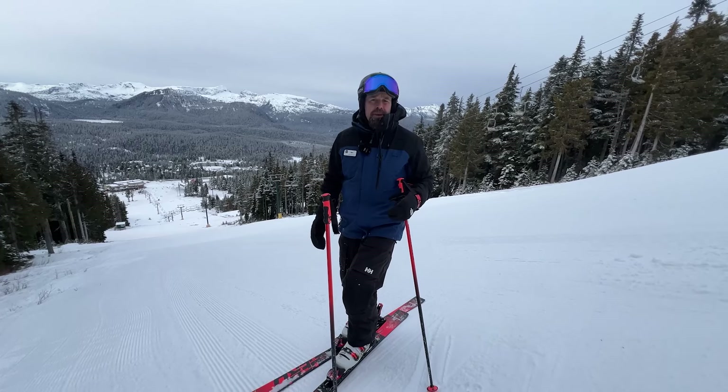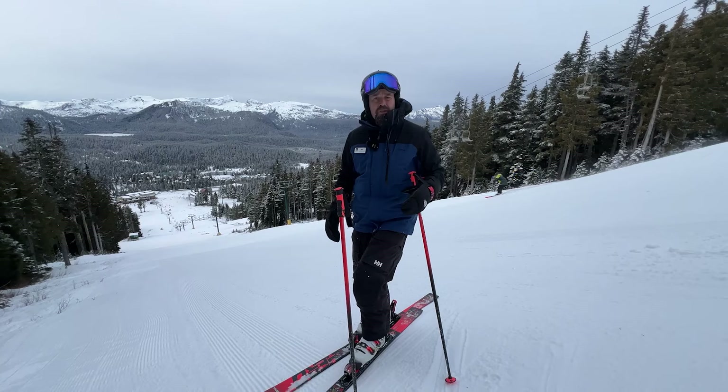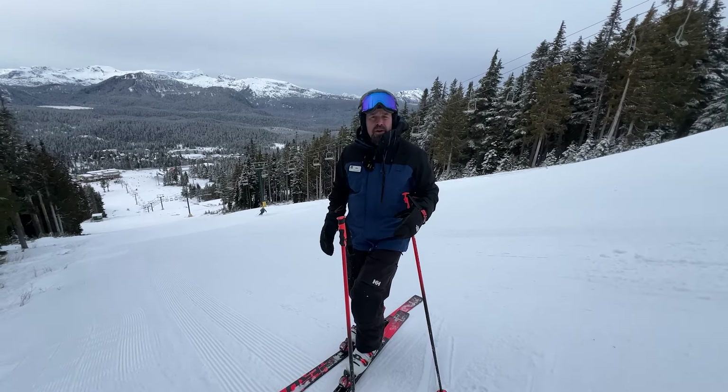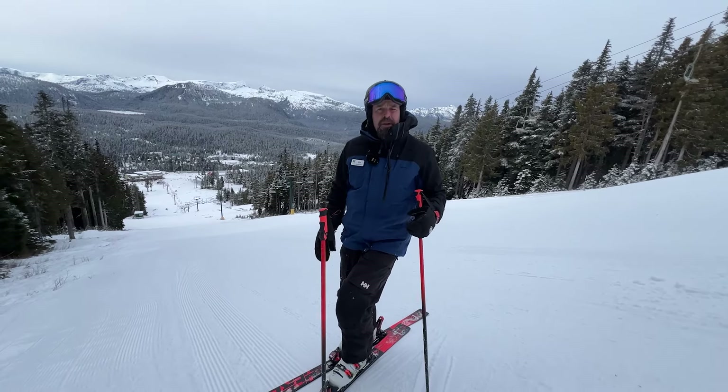Our grooming team has also focused a big amount of effort into the Nordic area, where we now have almost 12 kilometers of skate trails along with six or seven of classic. Please stay tuned to the groomed run reports and of course our operational updates on the app for more information.